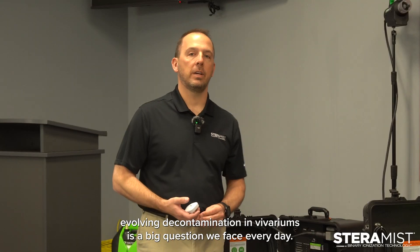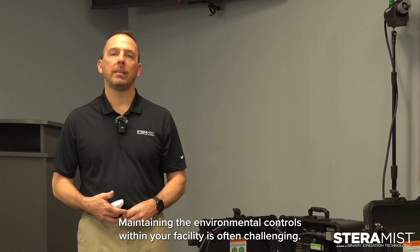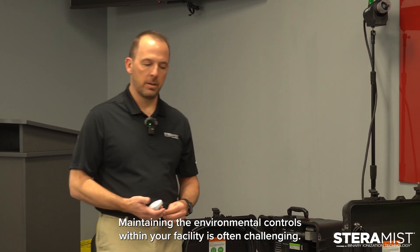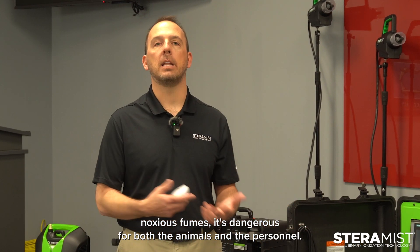As you know, evolving decontamination in vivariums is a big question we face every day. Maintaining the environmental controls within your facility is often challenging. Sometimes when we use chemicals that off-gas noxious fumes, it's dangerous for both the animals and the personnel.